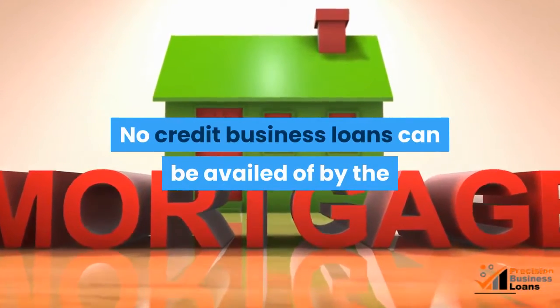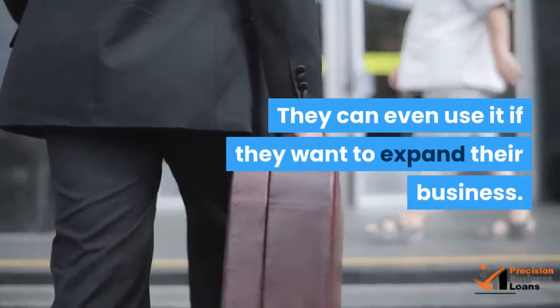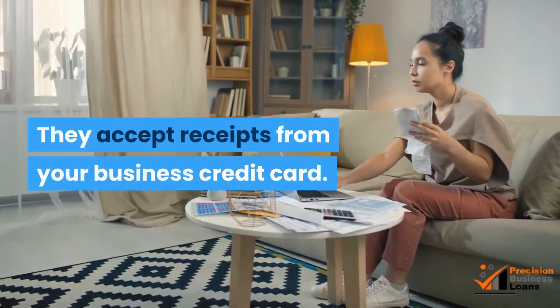No credit business loans can be availed by the businessman who needs quick cash to start up a business. They can even use it if they want to expand their business. Lenders issue these kinds of loans if they are offered collateral. They accept receipts from your business credit card.